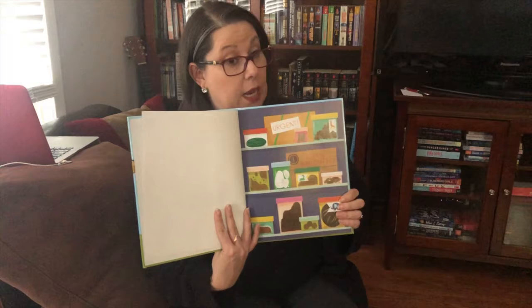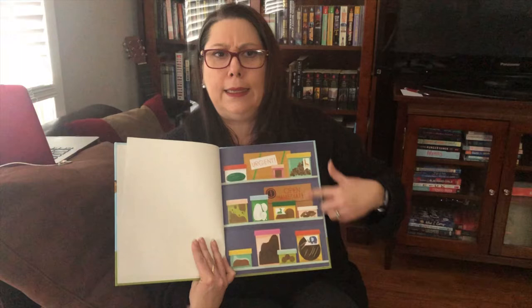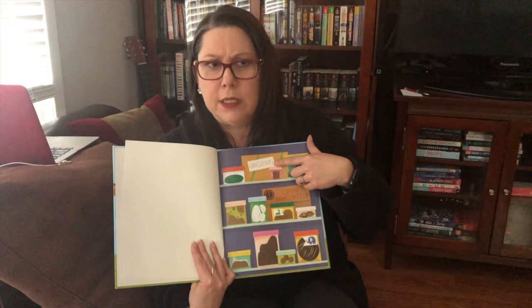Now you know how I feel about endpapers in books, and this one is no exception. This looks like a whole shelf of poop in jars.